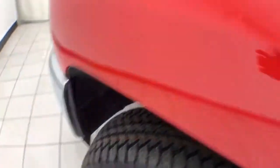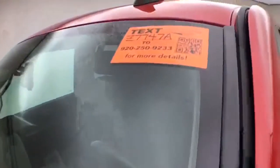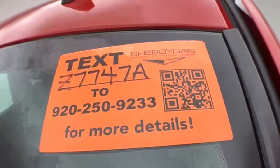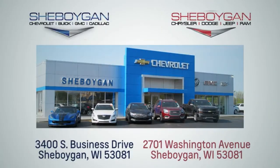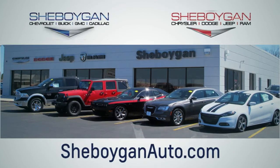All that with new tires. For more information on the Silverado, please go to SheboyganAuto.com. We are conveniently located at 3400 South Business Drive or at 2701 Washington Avenue in Sheboygan, Wisconsin.